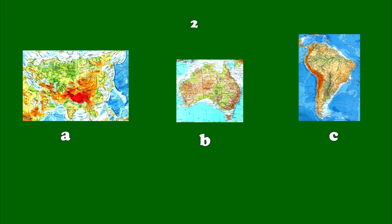Number 2. On this continent, you can see the different countries. Some countries are tiny, others, such as Brazil, are huge.